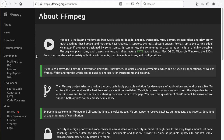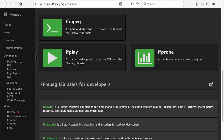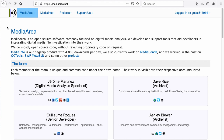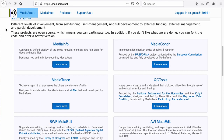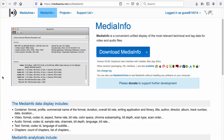RawCooked currently encodes to FFV1 using the open source FFmpeg program and libraries, while verification and reversibility processes are produced by MediaArea. MediaArea is led by Jerome Martinez — a consortium of talented developers and archivists producing audiovisual tools with preservation interests at their core. From these tools we also use MediaConch for standards conformance checking and MediaInfo to view and interrogate file metadata.